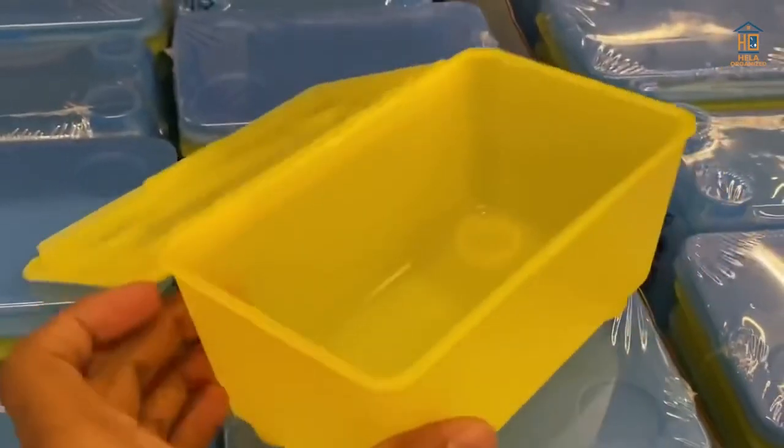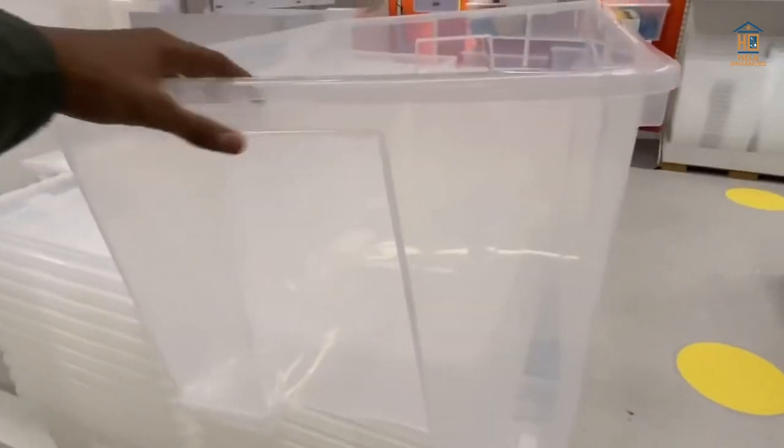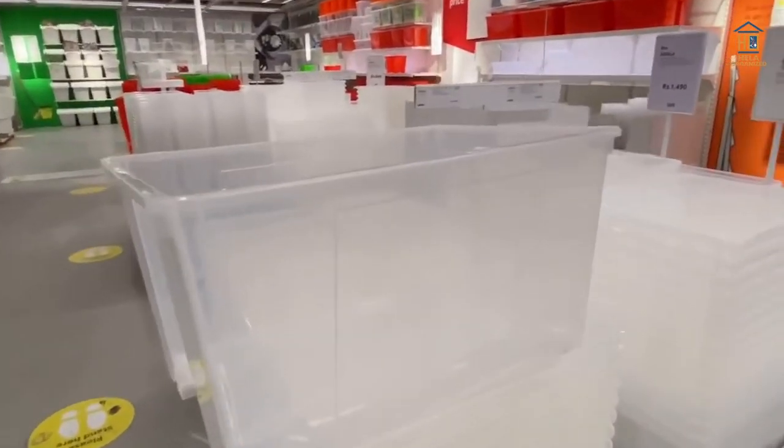The Water Hyacinth basket has an exquisite shape. It's the perfect basket for a trip to the farmer's market or a scenic picnic, with a bunch of fresh or imitation flowers overflowing out. It would look great on a kitchen table or island.